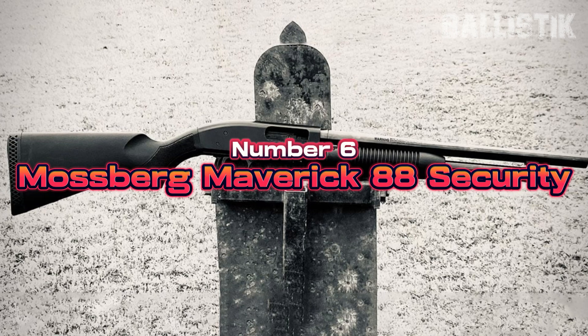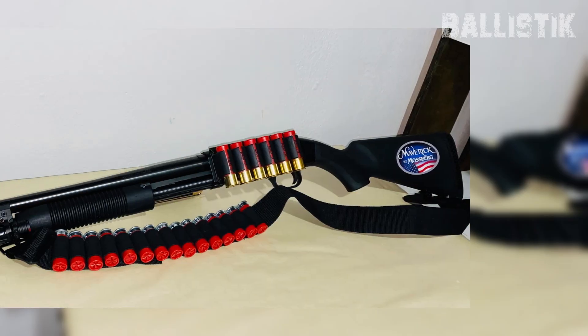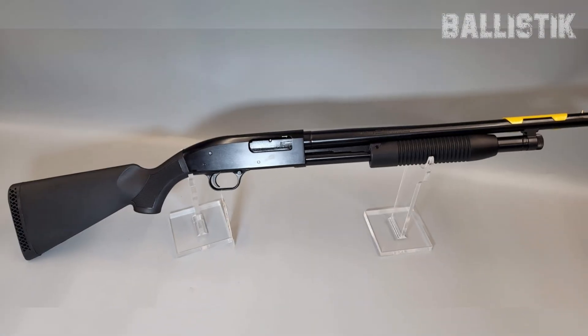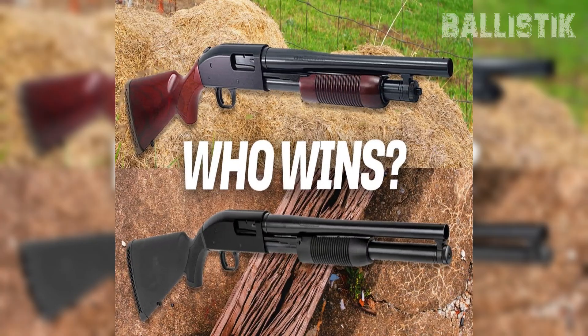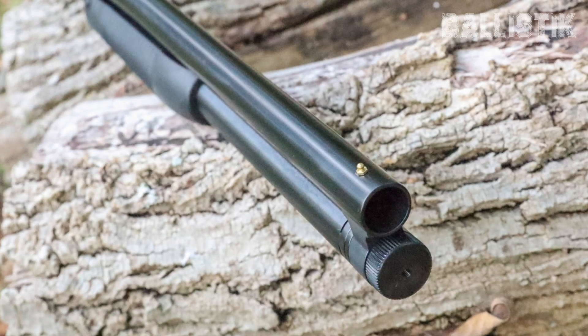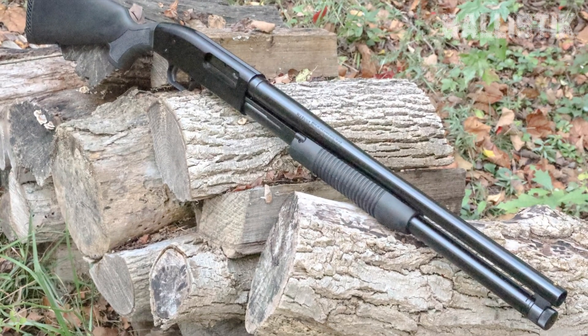Number 6, Mossberg Maverick 88 Security, $262. At number 6, we've got the Maverick 88 Security, a real winner if you're eyeing a home defense shotgun without breaking the bank. This one's all about getting serious bang for your buck. The Maverick 88 is like the younger sibling of the famous Mossberg 500, but don't think it's any less capable. It's got a lot of the same great features but at a price that's way more wallet-friendly. We're talking dual extractors, two action bars, and an anti-jam elevator.